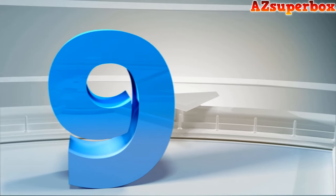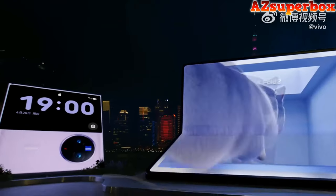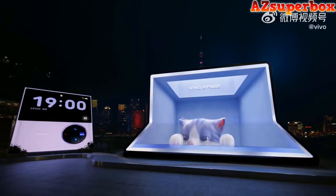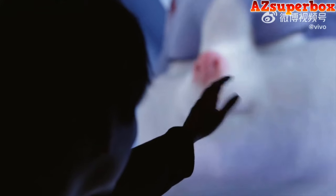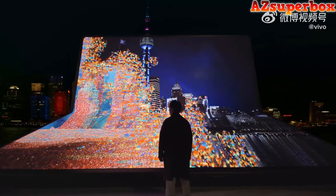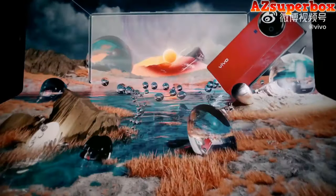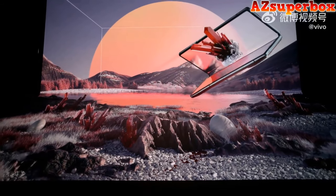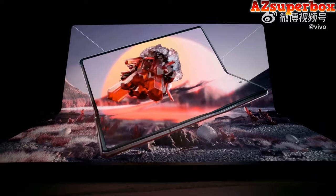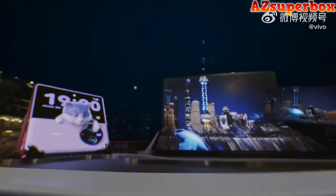Number 9: Vivo X Fold 2. The Vivo X Fold 2 foldable phone presents a cutting-edge mobile experience with a foldable 8.03-inch 2K Plus E6 LPTO AMOLED inner display and a 6.53-inch E6 AMOLED outer display. Powered by the Qualcomm Snapdragon 8 Gen 2 processor and Adreno 740 GPU, this phone ensures exceptional performance. Capture moments in detail with its 50MP plus 12MP plus 12MP triple rear cameras, complemented by a 16MP front camera for stunning selfies.